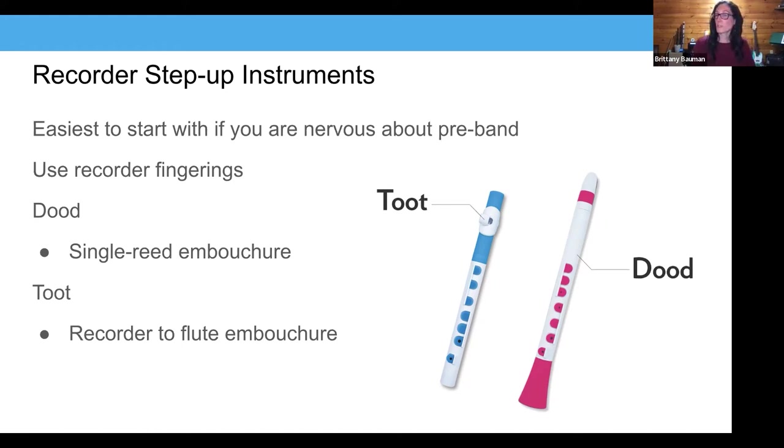Ben, anything about Toot and Dood? I don't use them — I use the recorder. I do use Wind Stars, even though the instruments are in the key of C, and I play along with the recorders and they sound fantastic. That's a good example of how pre-band can be customized. I started with Dood and Toot, but Ben uses other instruments — it's still pre-band. There's a lot of flexibility within this, which can be overwhelming but also reassuring.